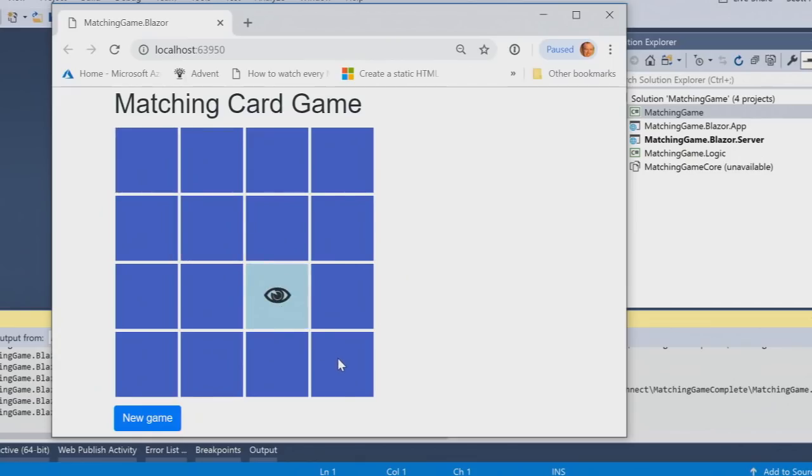One more demo: that same memory matching game had its logic in a .NET Standard 2 class library. I shared that same library across a Blazor app, and here's the exact same game running in the browser. Whatever UI you want to build - desktop or web - Core is a great place to be. We also have ML.NET for machine learning and AI, and we've been doing a lot of work for IoT - Azure IoT runs on .NET Core.